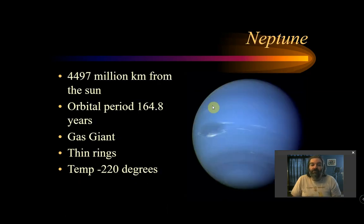Neptune is 4,400 million kilometers from the sun — you're not going to see Neptune go around even once in your lifetime. For the longest time, until about six years ago, Neptune was actually farther away than Pluto. It has very thin rings, is very cold, and is a gas giant.